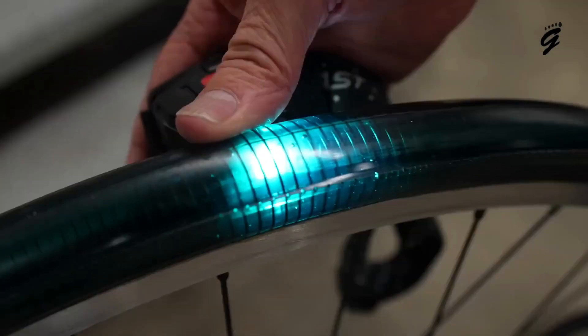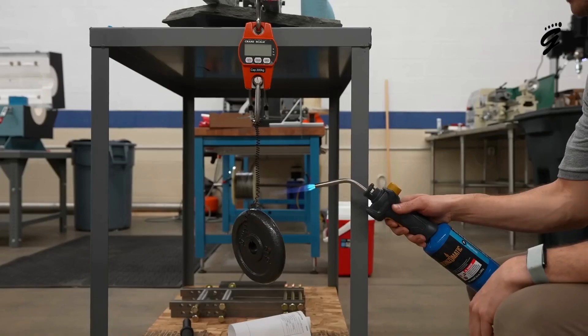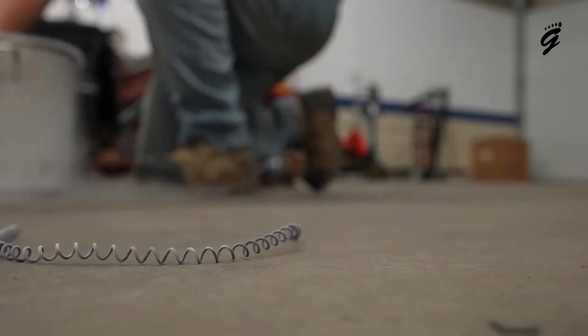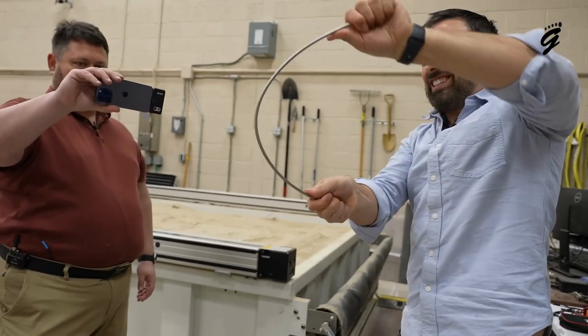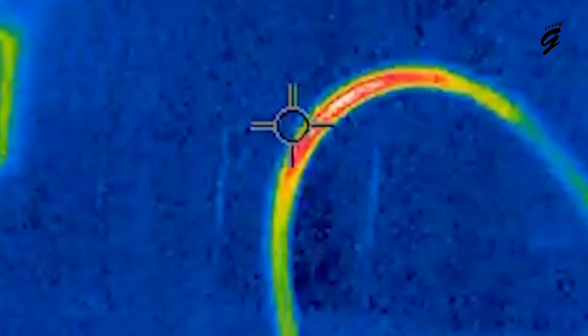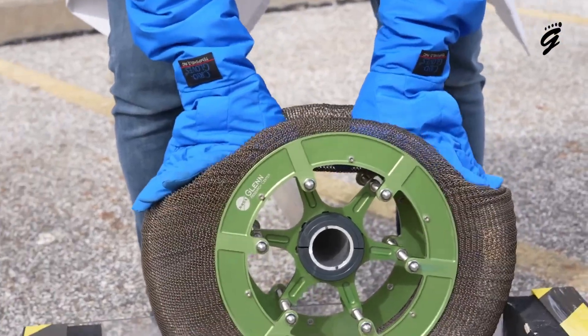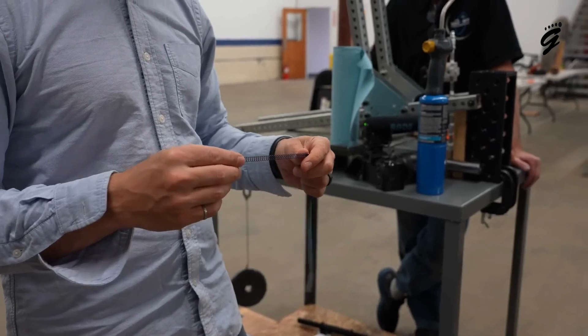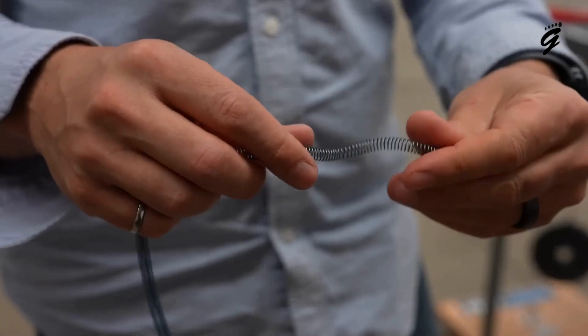What sets the metal tire apart from anything we've seen before is its core. It's crafted from nitinol, a shape-memory alloy which, to put it simply, behaves like rubber but has the strength of titanium. This is a tire that stretches and molds itself to the whims of the terrain, but instantly snaps back into shape. Think of it as having the elasticity of your favorite rubber band with the resilience of the mightiest metals.